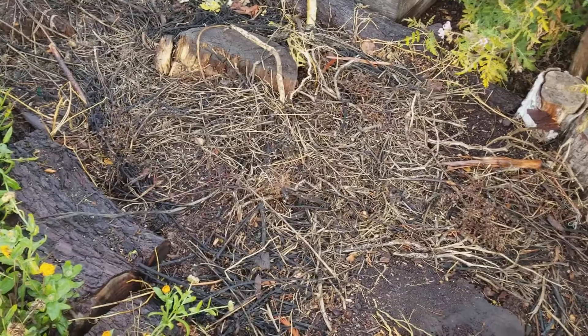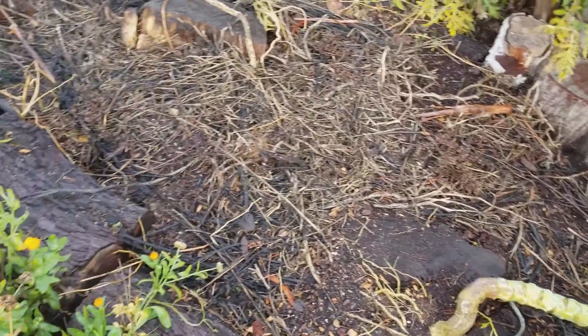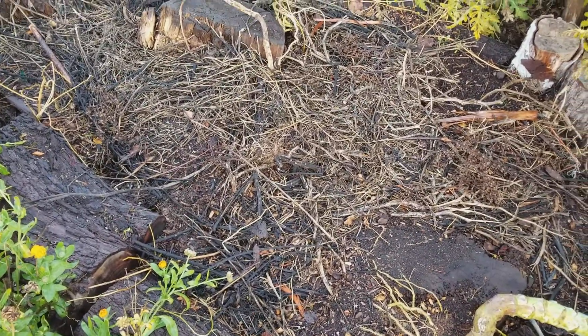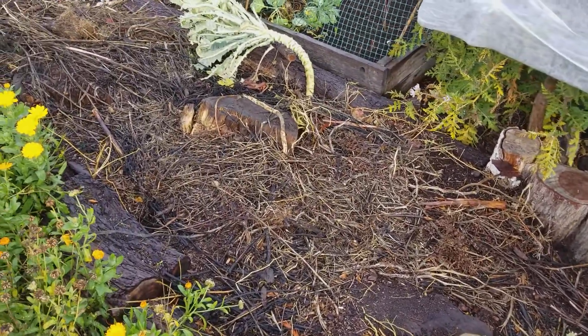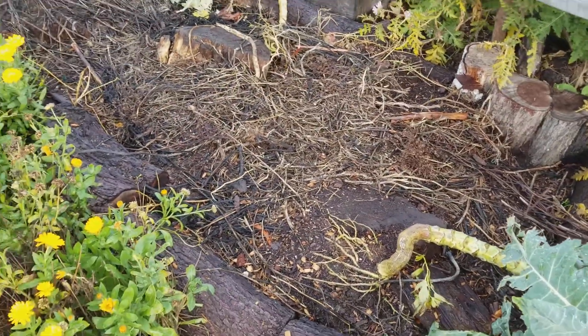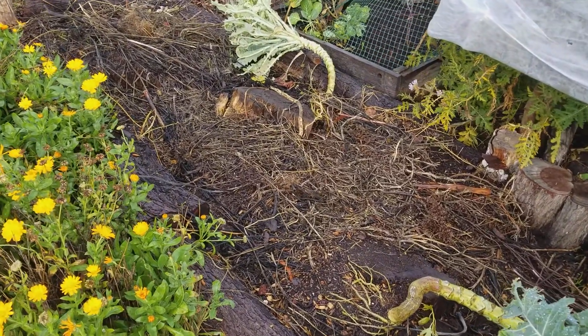It was virtually free. We cleaned out the chicken and duck coop a little bit and put some of that in there, along with old rotted wood, some wood chips, and not much else — just a little bit of potting soil initially to get the roots in the ground. It's amazing. We just use the stumps here as the barrier.